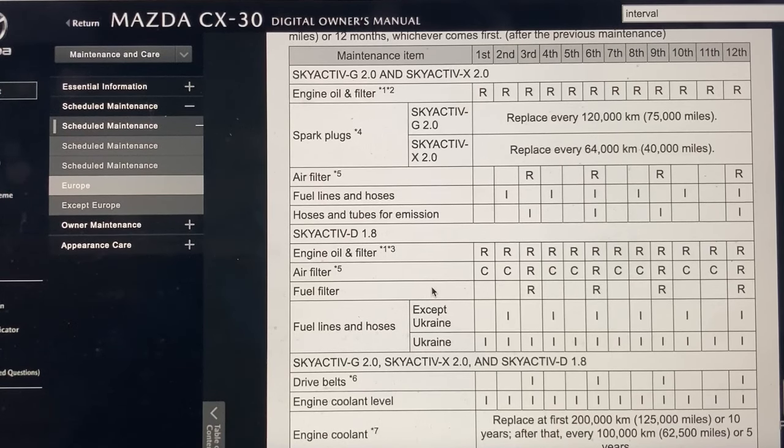Unfortunately for this model of Mazda, I haven't been able to source those fine air filters by MAN, the ones I've been using on the Opel, Sportage, and Range Rover. So we're restricted at the moment to genuine parts, and I wasn't able to source a genuine filter at the time of filming. But it would be a good idea to change the cabin filter at about 10,000 kilometers at the most as well.